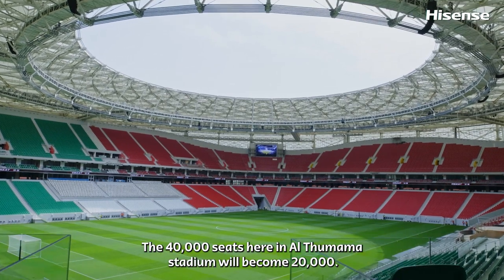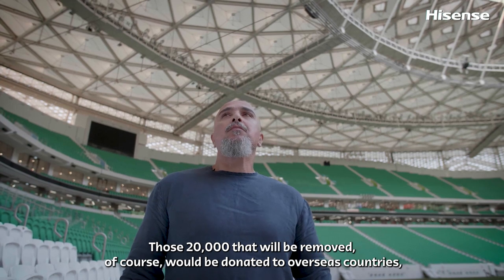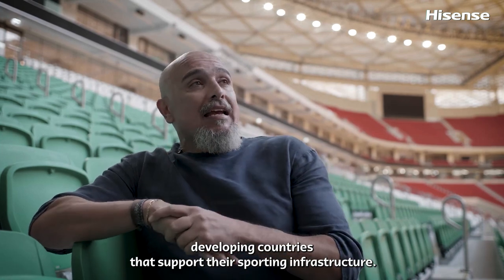The 40,000 seats here in Al Thumama Stadium will become 20,000 after the World Cup. Those 20,000 seats that will be removed will, of course, be donated to overseas developing countries that will support their sporting infrastructure.